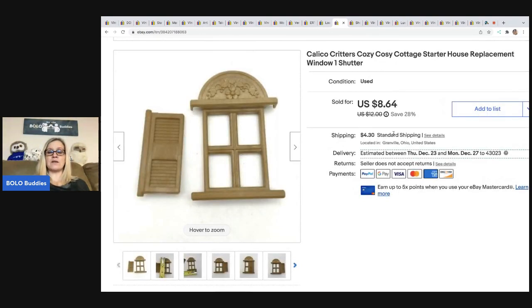Whenever I find Calico Critter cottages or houses and they're incomplete, I'll part them out. This is a replacement window and one shutter. I sold this for $8.64. The buyer was all in for $13.81, and I've got about a quarter in this.